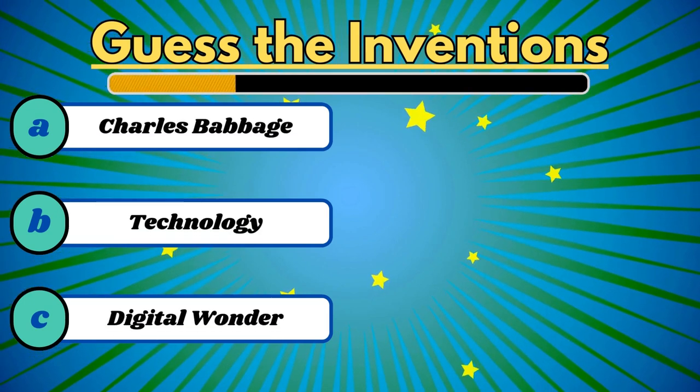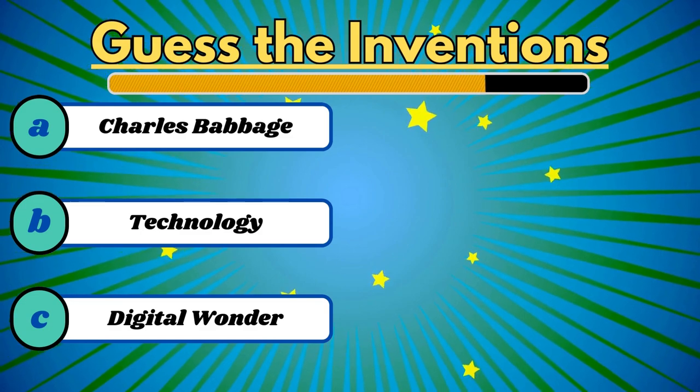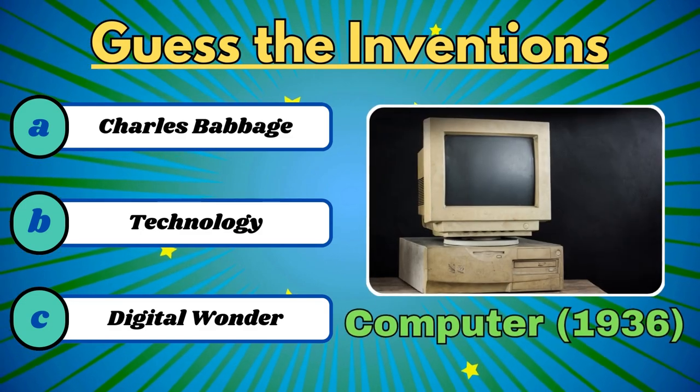This digital invention transformed the way we processed information. It's the computer.